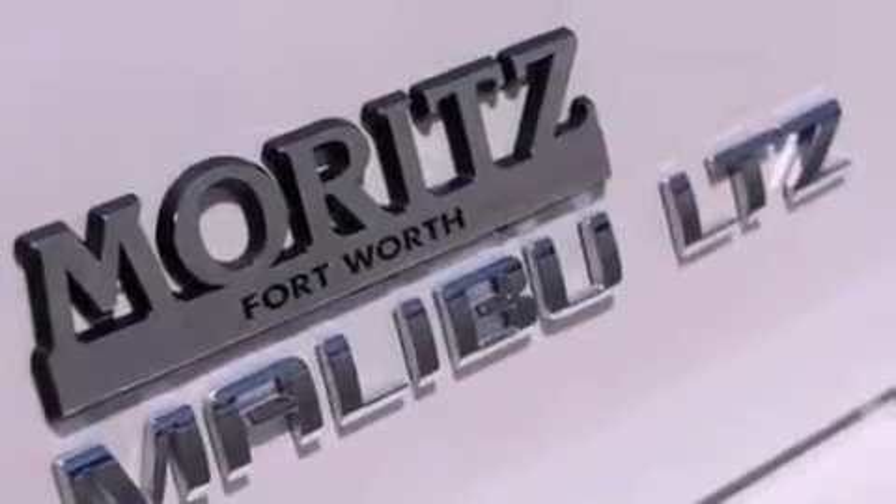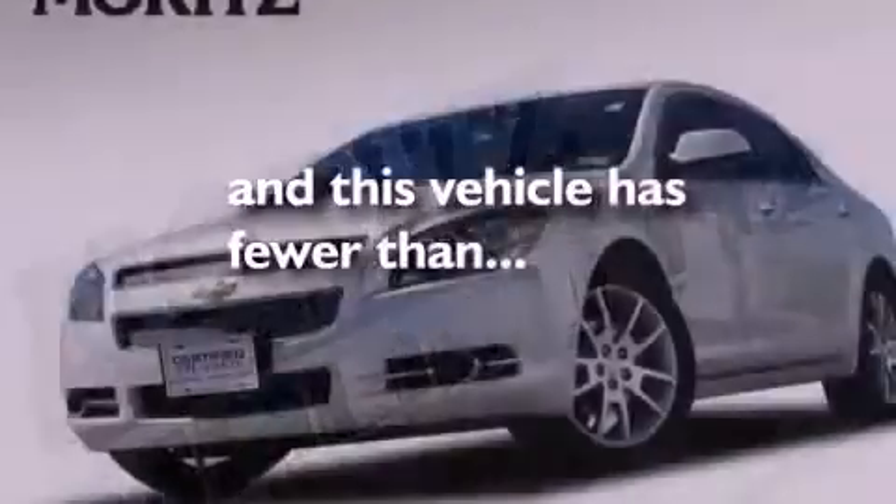Also included are fog lamps, OnStar, steering wheel mounted controls, and this vehicle has fewer than 15,000 miles on the odometer.